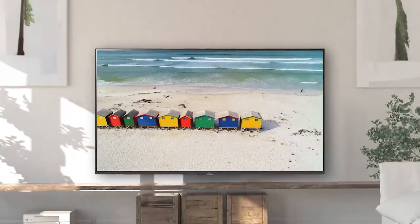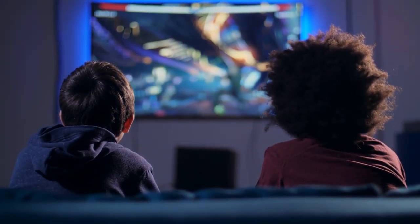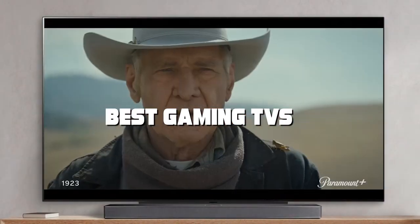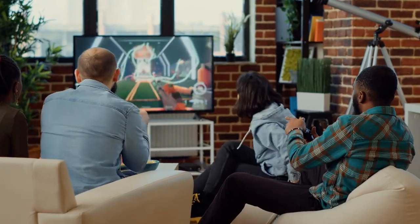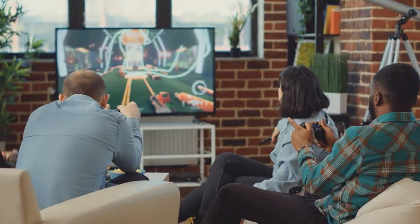Welcome, gamers, to a world of unparalleled gaming experiences. If you're on a hunt for the ultimate gaming TV, look no further. In this video, we scoured the gaming universe to bring you the top seven best gaming TVs that will take your gaming sessions to the next level. Whether you're a console warrior, a PC gaming enthusiast, or a casual player, we've got you covered. Join us on this pixel-packed journey as we unveil the best options on the market.